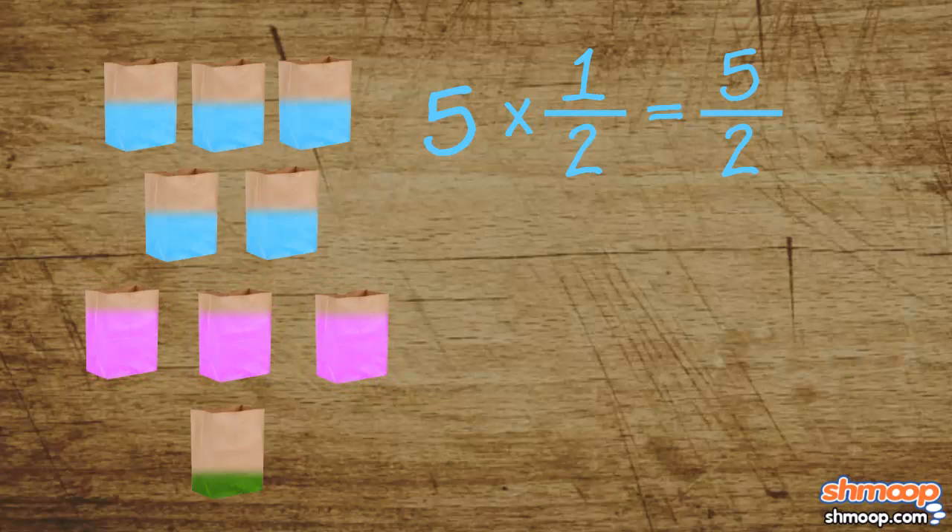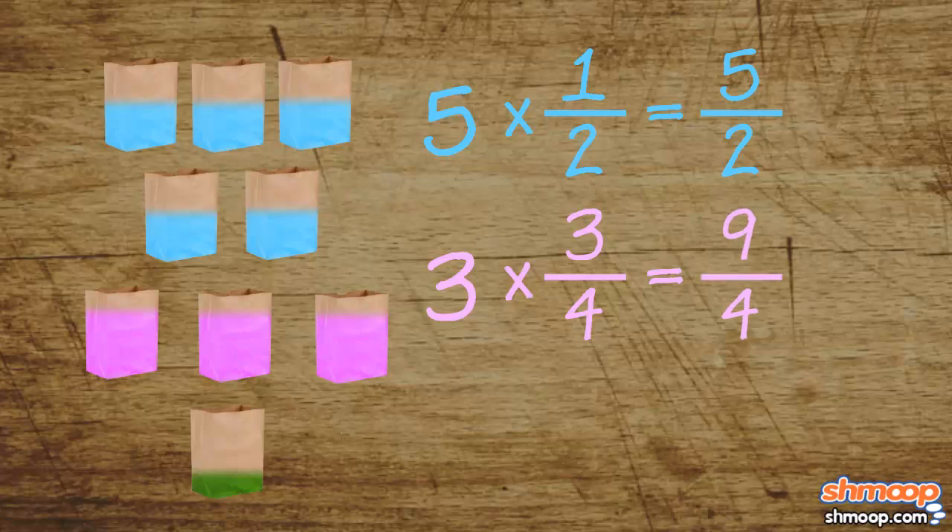Next up are the three bags that are three-quarters full. Same deal: three times three-fourths is nine-fourths. Finally, there's one bag holding the leftovers, and it's just a quarter full.